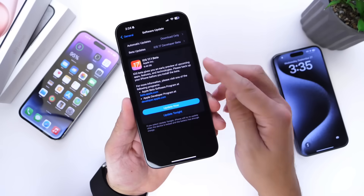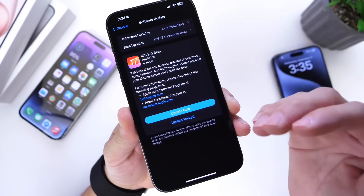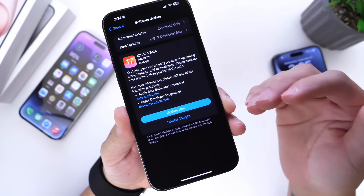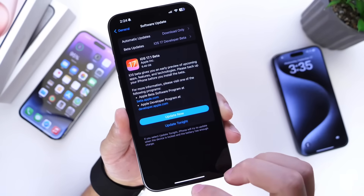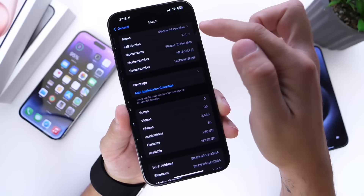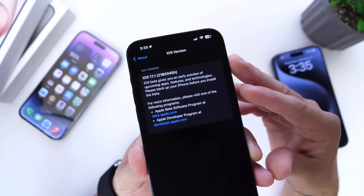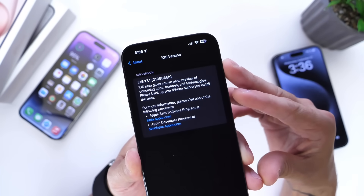This download is actually six and a half gigabytes. This is not going to be removing five or six gigs from your iPhone — it's simply overriding the entire operating system. If we take a look under Settings, go under General and then into the About section, you can see the latest build number right there: it is iOS 17.1 Beta 1.